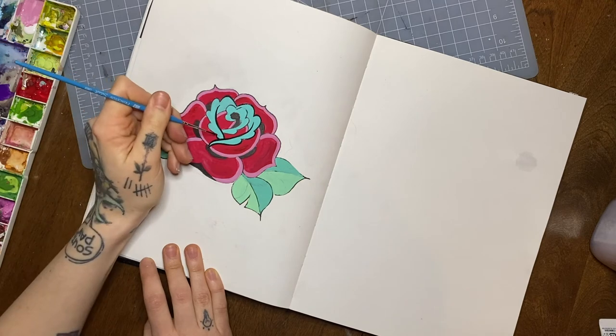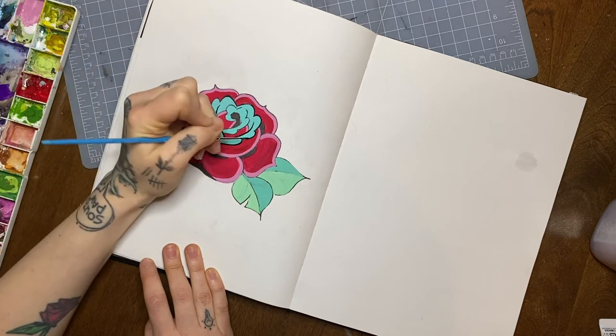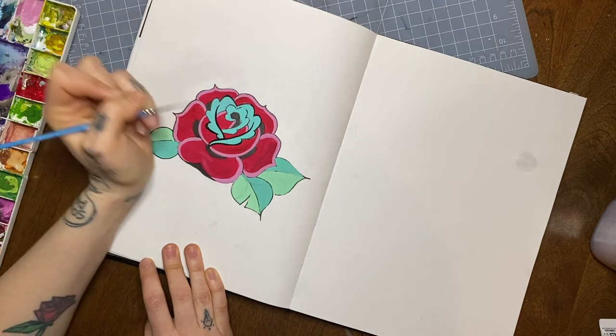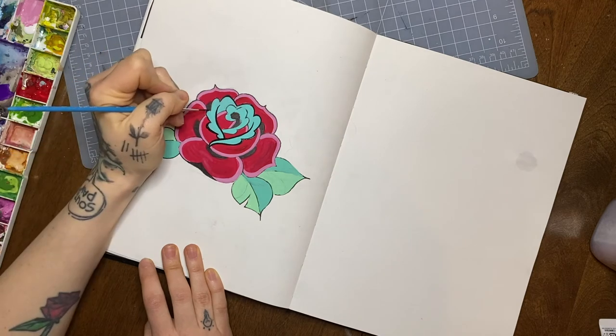If you're getting into tattooing, you need to be ready to tattoo anyone — anyone at all. There should never be a reason based on someone's skin that you don't agree to tattoo them. So if you're not ready for that, you're not ready to get into the industry.